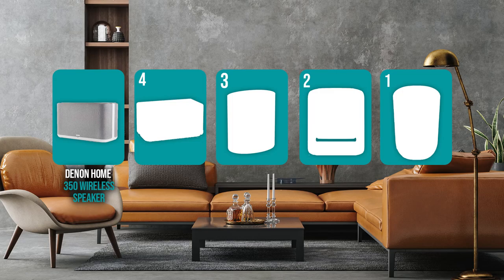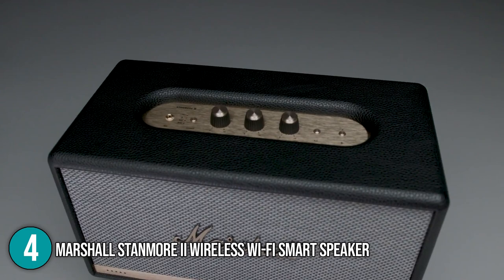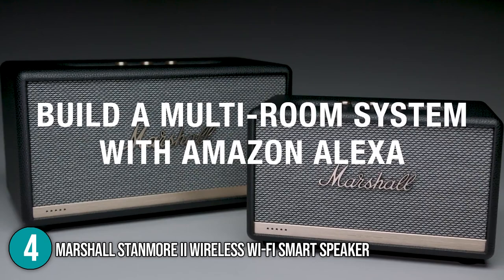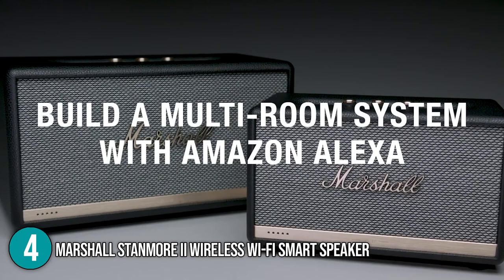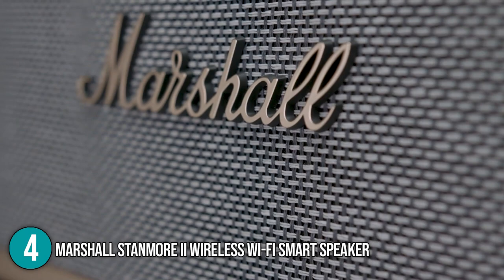The smart speaker coming in at number 4 on our list is the Marshall Stanmore 2 Wireless Wi-Fi Smart Speaker. The Marshall Stanmore 2 resembles a Marshall Stax Amp, measuring 13.78 x 7.68 x 7.28 inches and weighing a whopping 10.47 pounds. The dulcet tones of Google Assistant can be found within the wood and vinyl shell of this Bluetooth and Wi-Fi compatible speaker. Our team found the device easy to set up — simply turn on the speaker and open the Google Home app to get started. This is a little easier than the Amazon Alexa version, which requires you to download the Marshall Voice app as well.